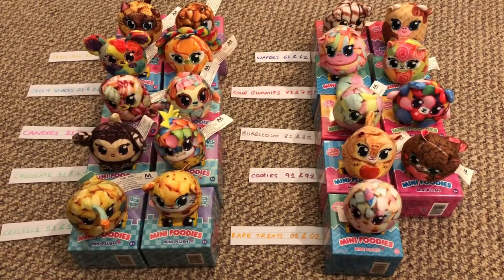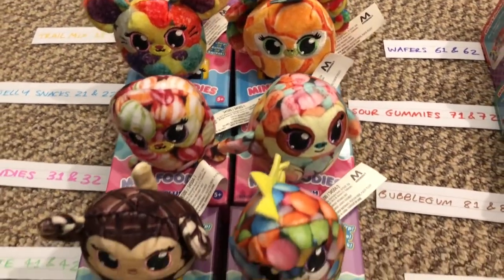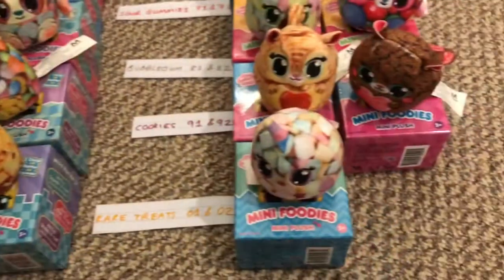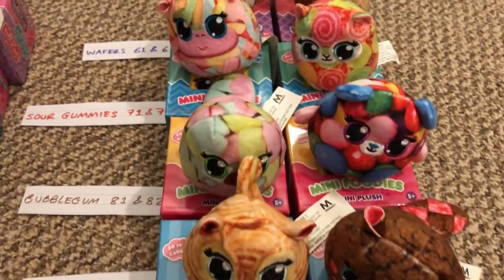That's all of them — I really hope you enjoyed this video and found it helpful for finding these. I really like these, they're super adorable. There are so many different designs which is really fun. I really enjoyed working out the codes and different packaging designs and numbers. Here they all are again — really cute. It's a shame I couldn't get the last one, but it's a very nearly full collection and I think I did pretty well.